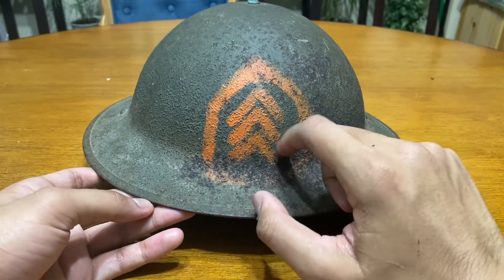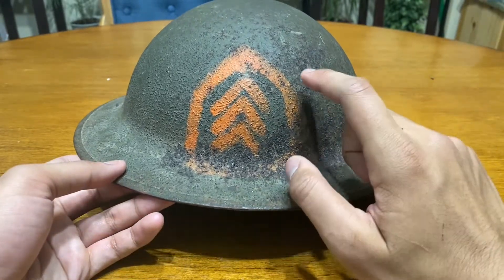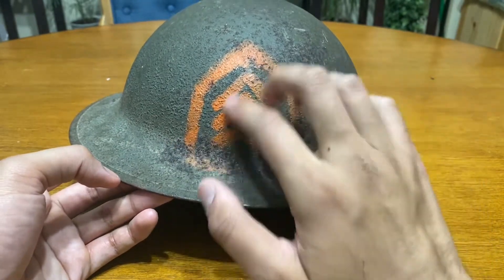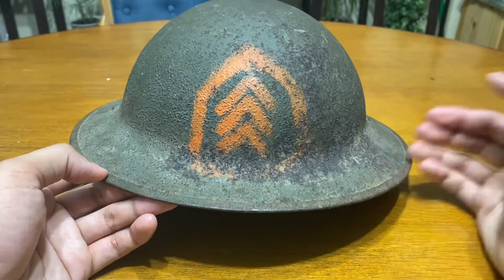First, you'll see the rank insignia — I think this was a sergeant rank. The reason I bought this was because of that sergeant marking, and I picked it up for around 50 bucks in 2019, back before they had all the extra tax stuff.